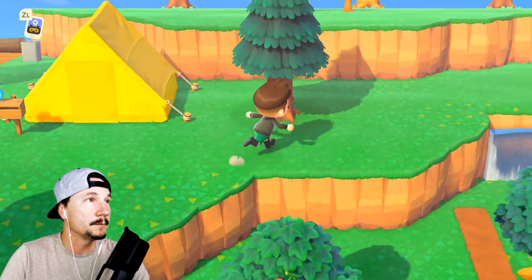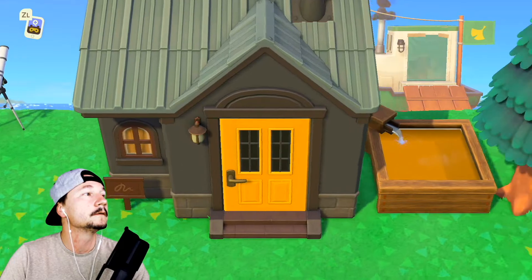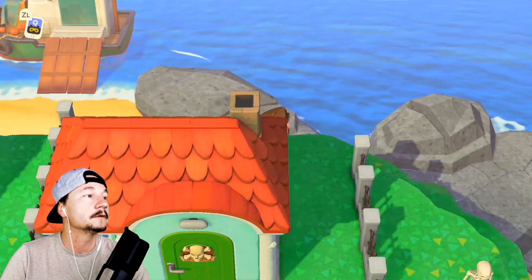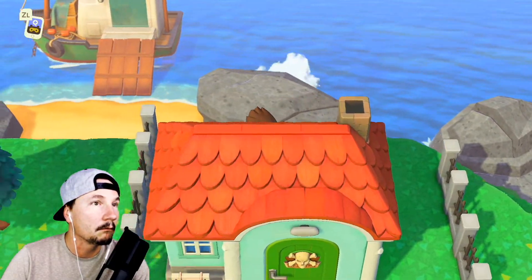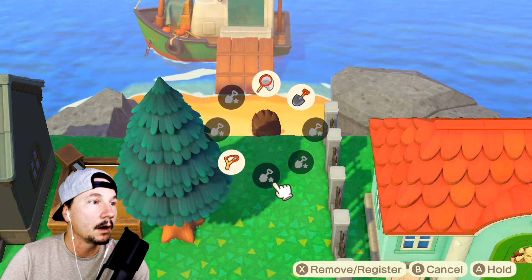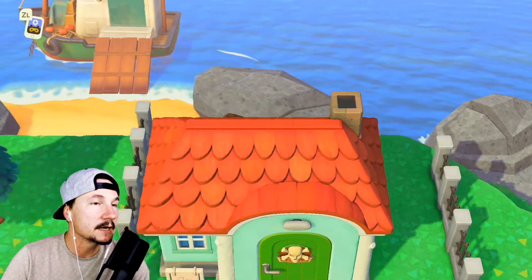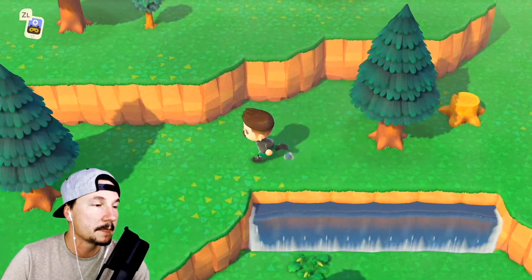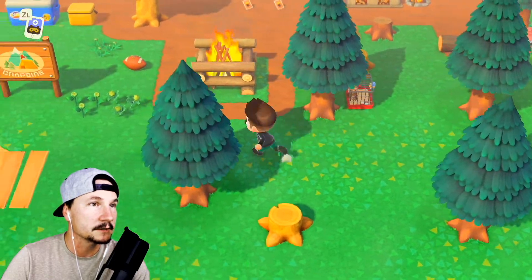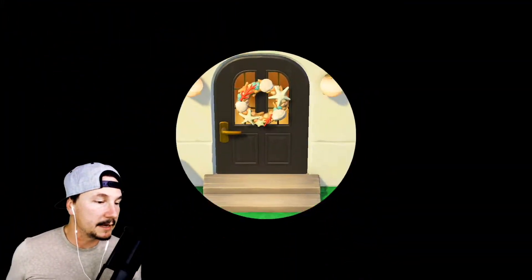I've got DIYs laying everywhere so when you guys come over you can pick up some of those. Has anyone seen a shady character around here? There's his boat — his shady boat. He's only at the secret beach! But I've seen him wandering around before. I don't have my ladder with me. Wait, so he never wanders anymore after that first time? No wonder I haven't seen him — I'm never really looking at the secret beach.